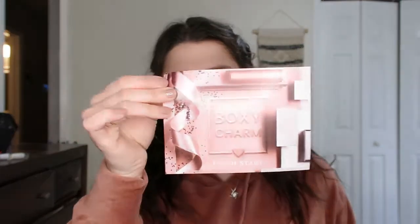So this is the box — it is called 'Fresh Start,' because it's the start of a new year. Super cute, very pink. I didn't look at anything on the back because I like to be surprised.